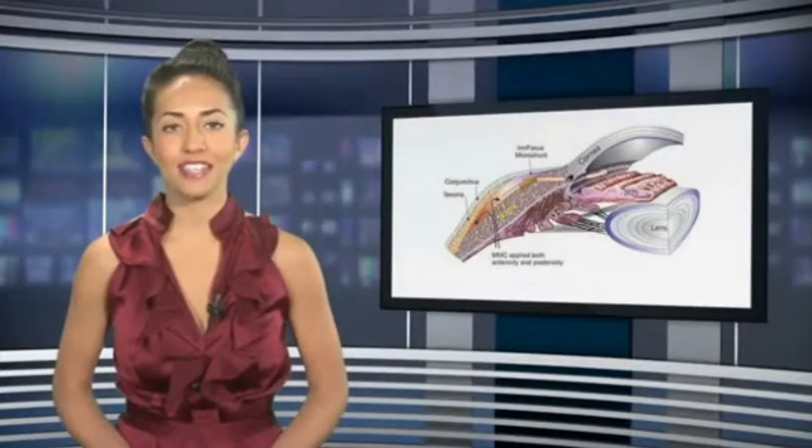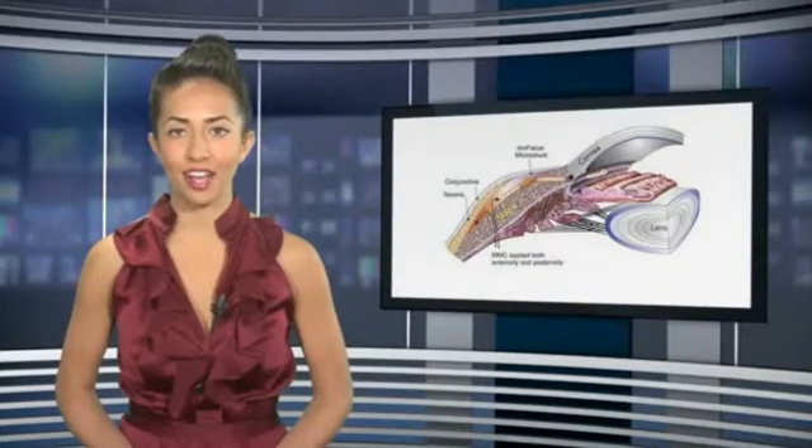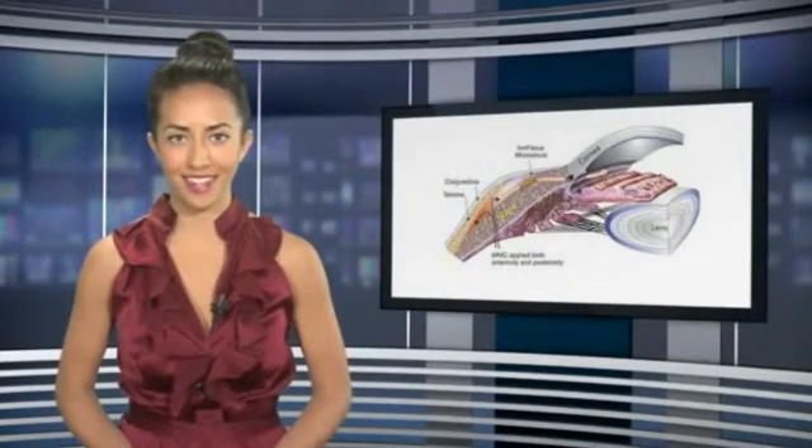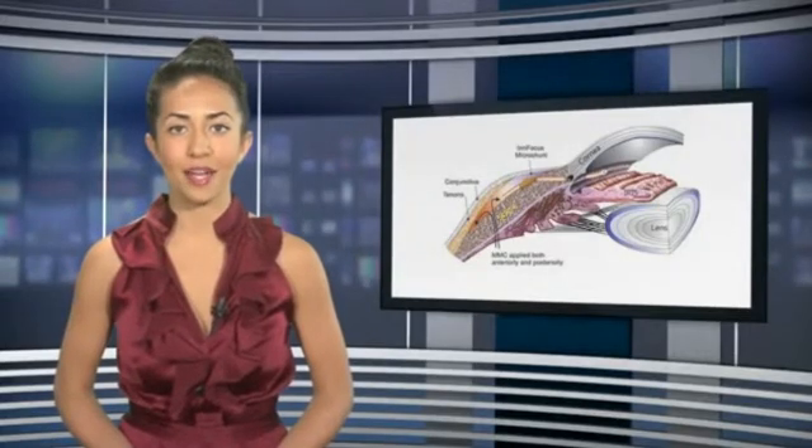The device received CE mark approval in January 2012 and is in Phase 1 FDA trials at 12 centers in the United States. InFocus expects to begin the final FDA phase by the end of this year.